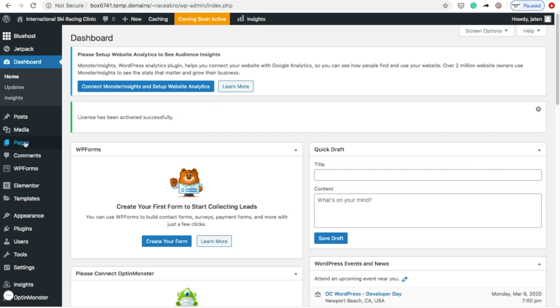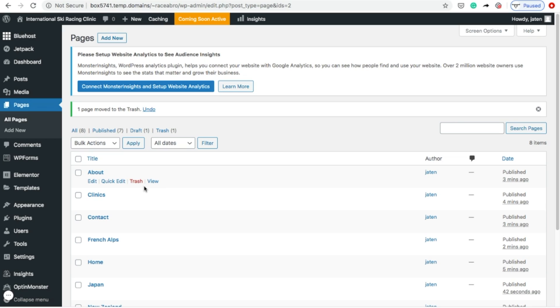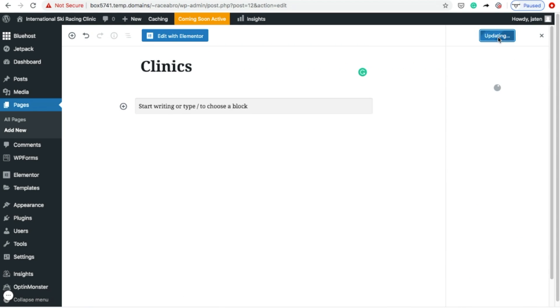Now it's time to add the pages of your website. To do that, simply go to Pages. Here you will see all of the pages that your theme came with. You can delete any of the pages that you don't want by hovering over it and selecting Trash. To add new pages, click the Add New button in the upper left, name your page, and click Publish.